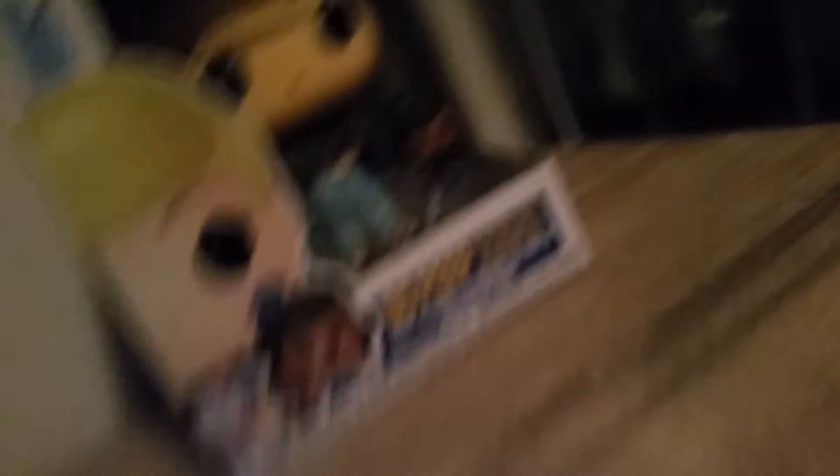And for the Funko Pops, what I got was Bo Peep with, obviously, Giggle McDimples — that's one I got — and then I also got Duke Caboom.